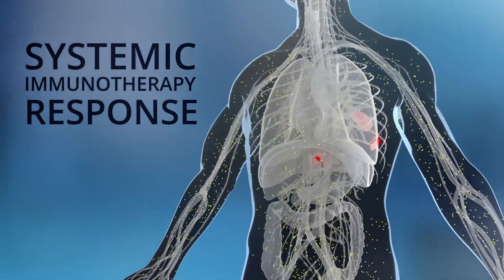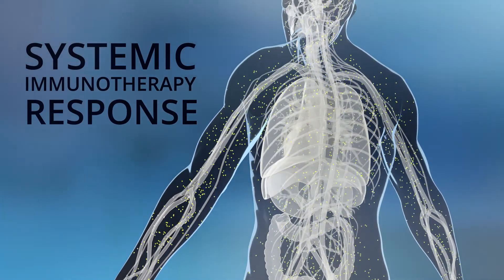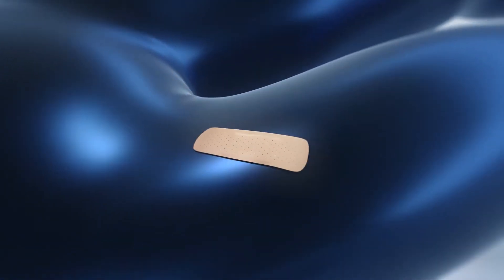The procedure is minimally invasive and as the catheter is removed, a single bandage is placed over the incision. It may take several procedures over the course of several weeks to achieve the therapeutic goal.